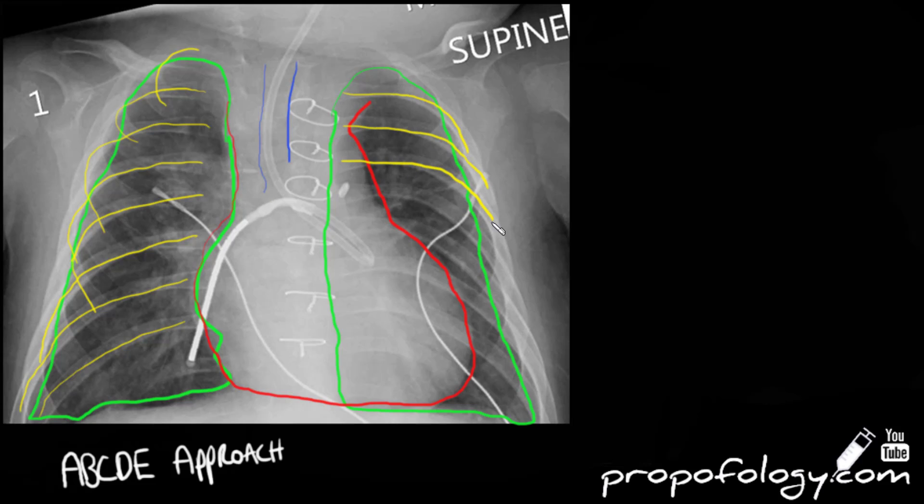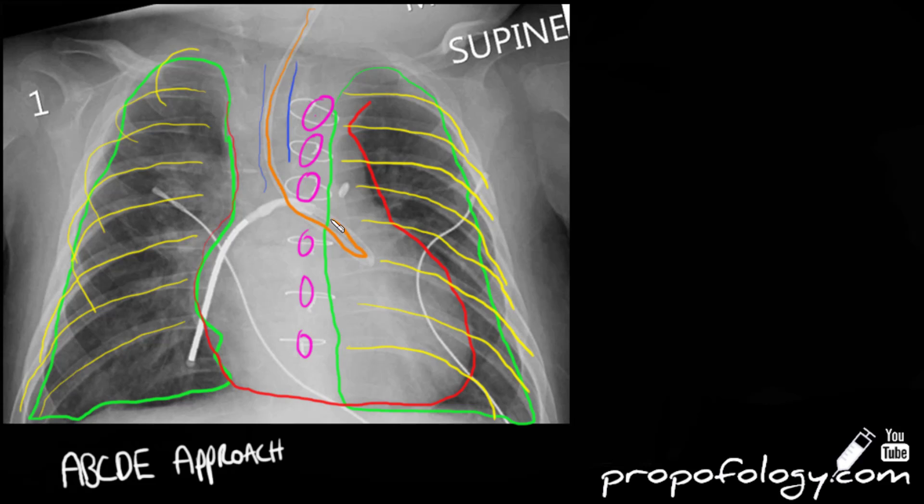Moving onto his bones, his ribs and clavicles don't look broken and there are no obvious fractures. In terms of artifacts, we note the sternotomy wires, ECG lead artifacts in his left and right zones, and in the subcutaneous tissue there is subcutaneous emphysema.